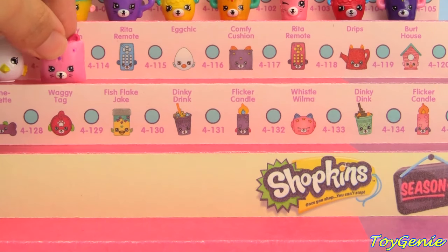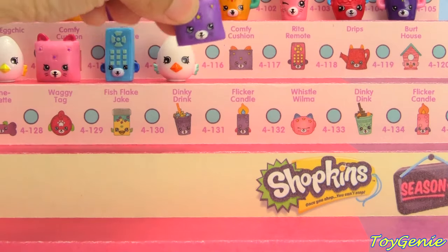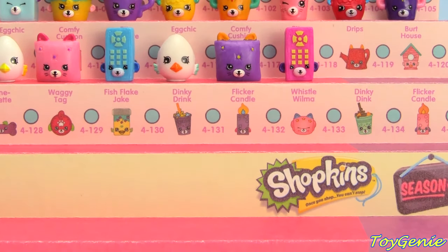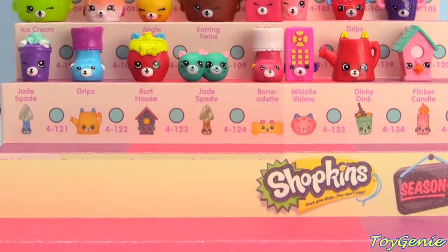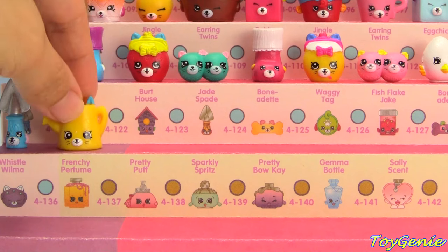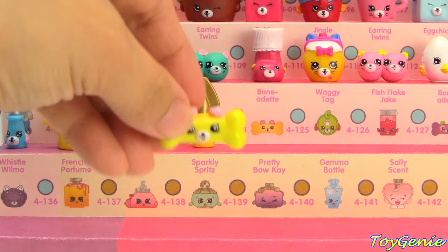Pink Comfy Cushion, Blue Rita Remote, White with Blue Wings Egg Chick, Purple Comfy Cushion, Pink Rita Remote, Pink Rita Remote with red drips, Pink and Teal Burt House, Silver and Blue Jade Spade, Yellow Drips, and Purple and Pink Burt House.